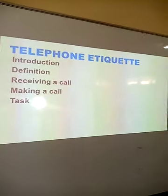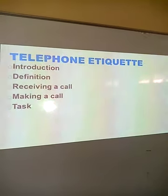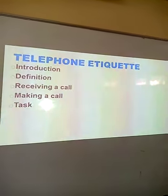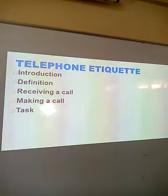Under telephone etiquette, we look at introduction — just a brief introduction — and some background information. Then we have the definition. We look at how to receive a call, how to make a call, and then at the end, I'll give you a task to attempt.